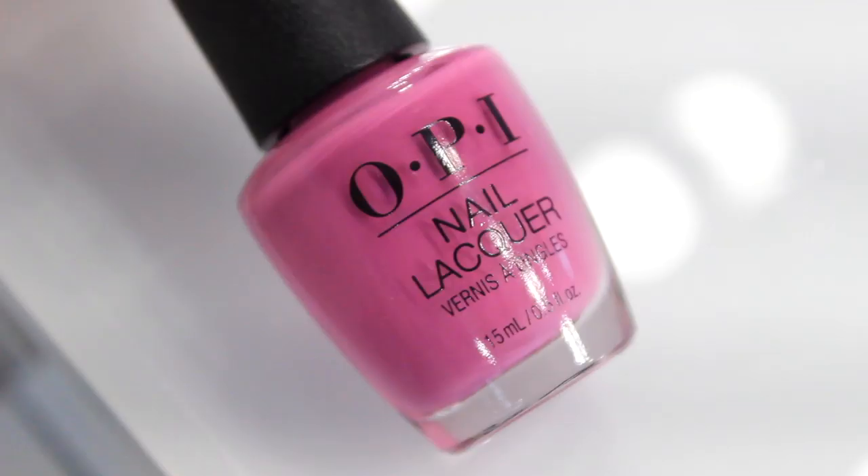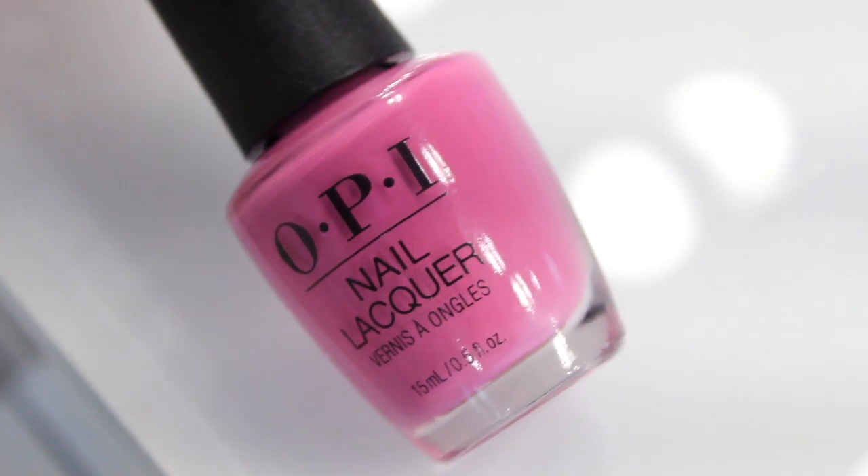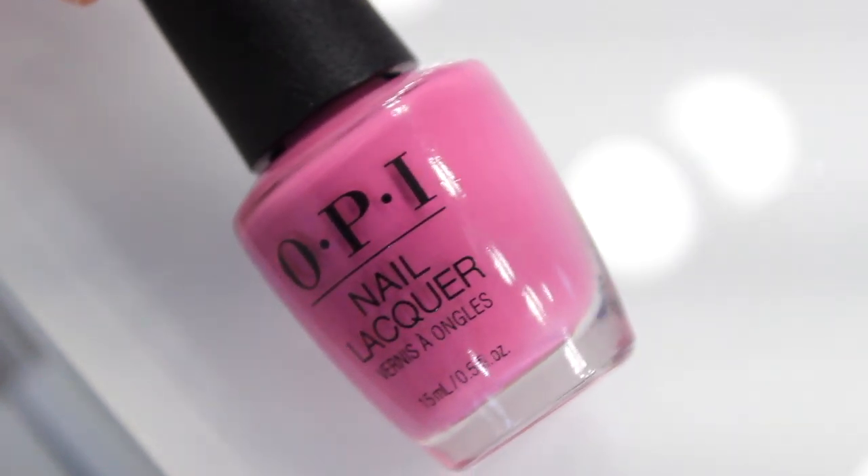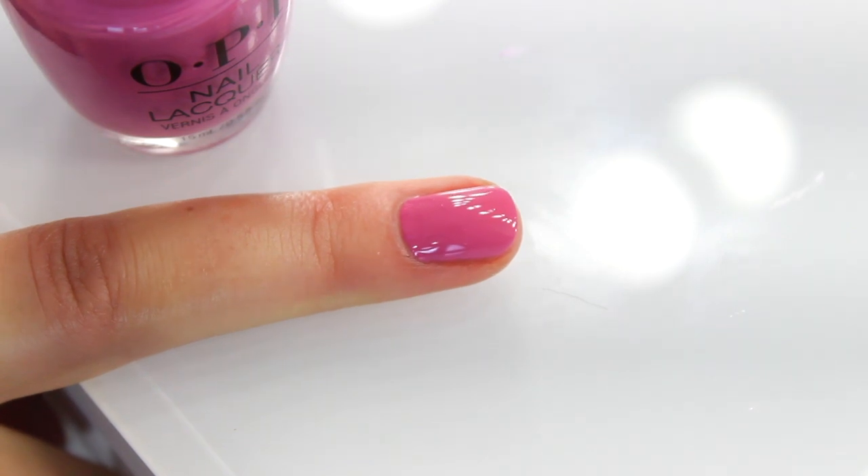You've got Arigato from Tokyo — a really gorgeous pinky purple. Putting it side by side with Rice Rice Baby, you can see it's a lot deeper, a lot warmer, with a really gorgeous vibrancy to it. Just in case you don't already know, OPI's formulas are all chip resistant and they do last up to seven days of wear.